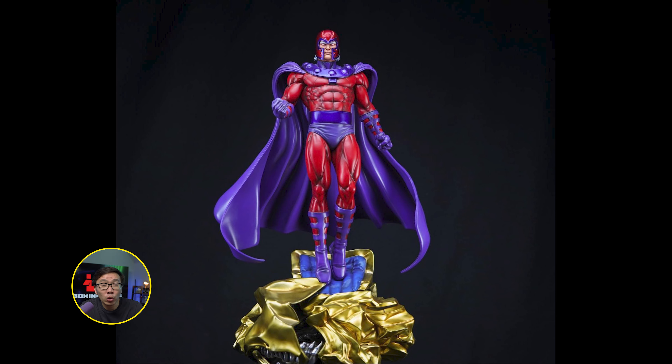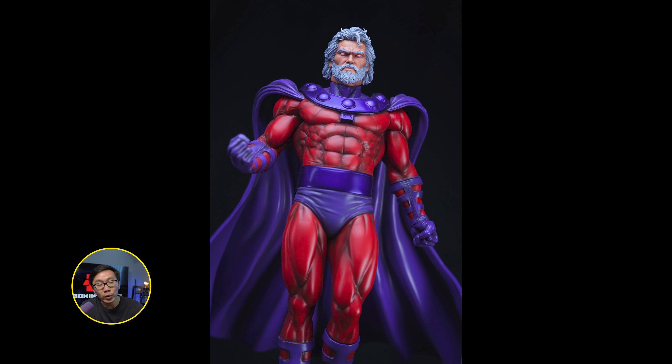We have some photos for the prototype of this Ultimate Magneto. Pretty sure the full reveal of the prototype will be real soon.